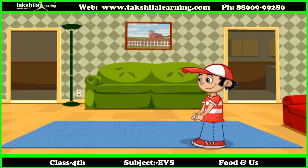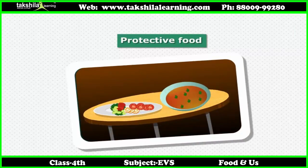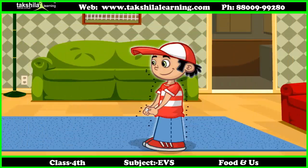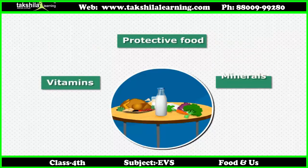Body building food strengthens our bones and muscles. Protective food protects us from diseases and makes our body disease resistant. The food which provides protection to our body is called protective food, and protective foods are rich in vitamins and minerals.